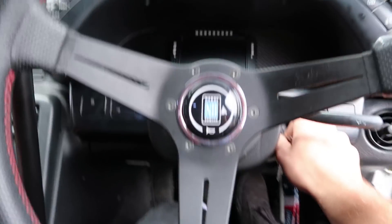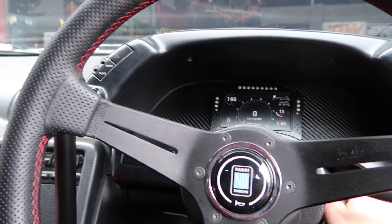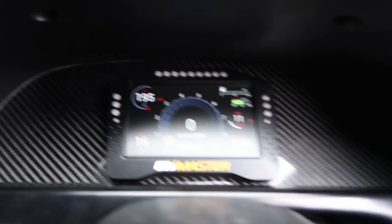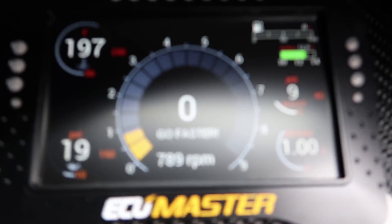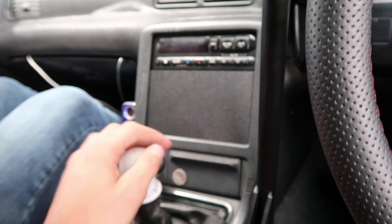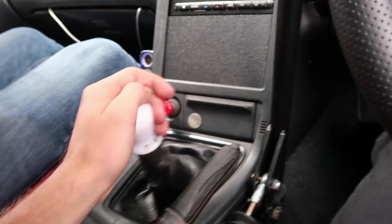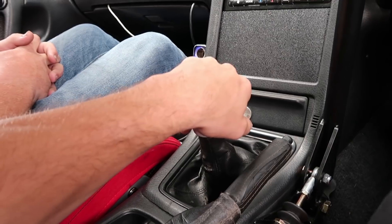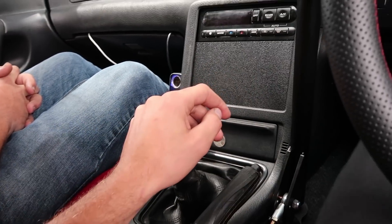I asked Pat if he'd ever been in the R32 — he doesn't think he has. It's pretty tight. Got a casual reminder on the dash — it does not say go slower, that's for sure. Got my cool little ABS delete panel. She's a cruiser. The shifter might still need some adjusting; I was having a hard time changing gears at higher RPM, so I think the clutch might be part of the issue.